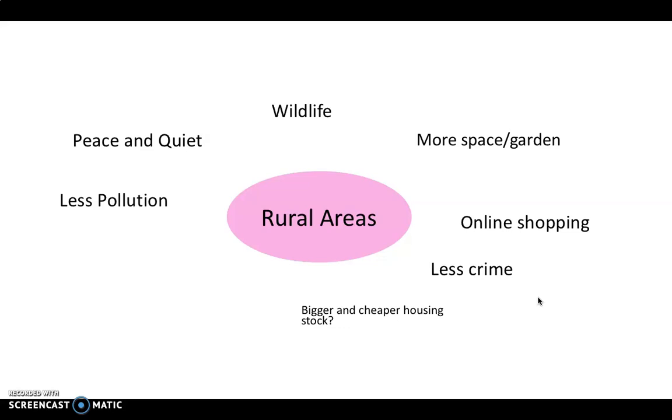Bigger and cheaper housing stock — though this doesn't apply as much in the north of England, where housing can become more expensive as you move out of a city. In big European capitals such as London or Paris, as you move away from the city housing does get cheaper and bigger, so families in London might move out to the edge where they can get bigger housing for a cheaper price.